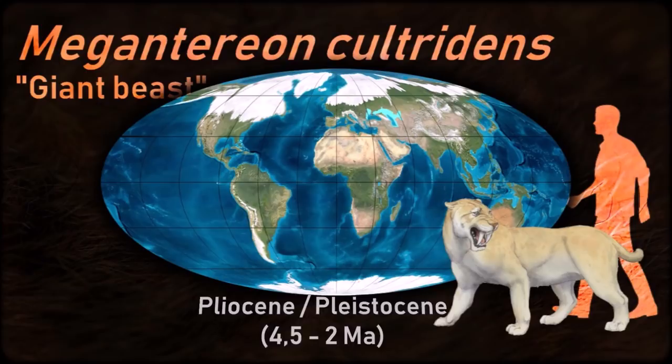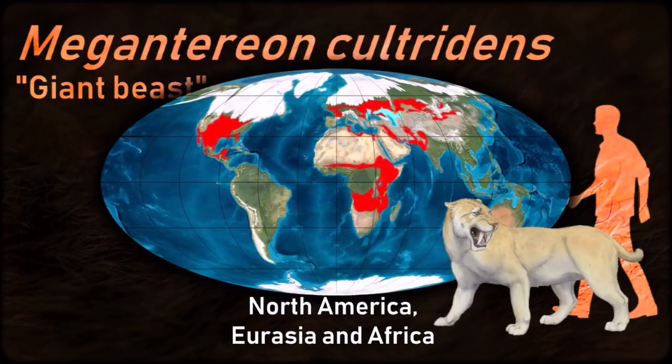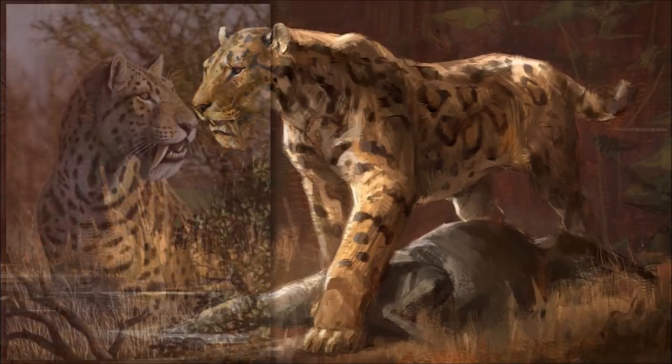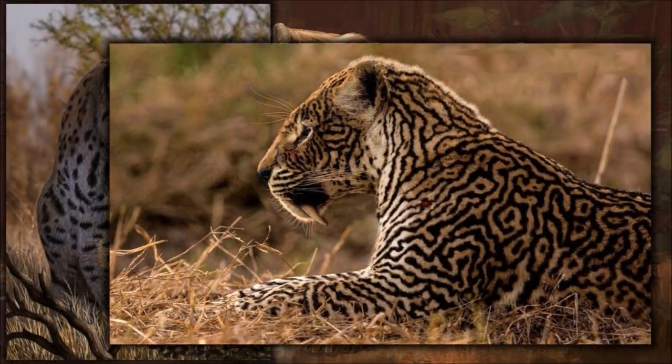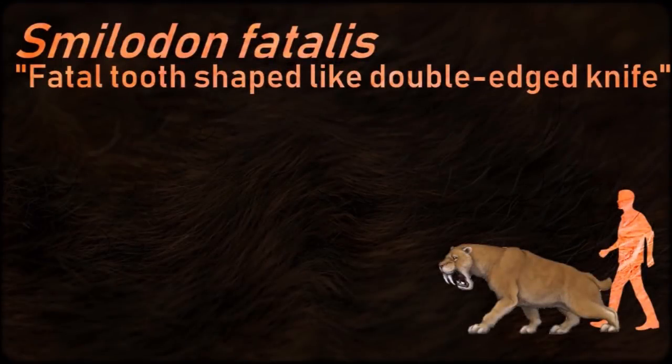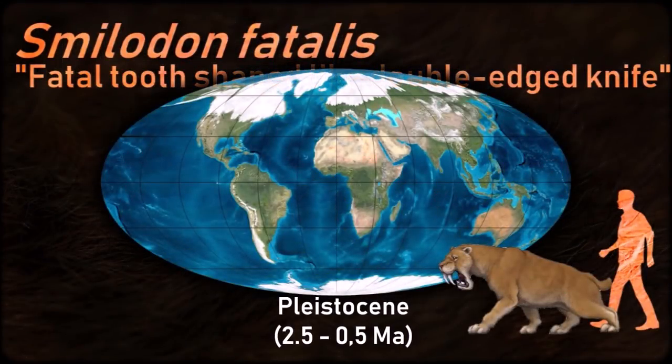Megantereon was built like a large modern jaguar, but somewhat heavier. It may have preyed on larger prey. Despite its size, it would have also likely been scansorial and therefore able to climb trees. It used its long saber teeth to deliver a killing throat bite and may have been the ancestor of Smilodon.